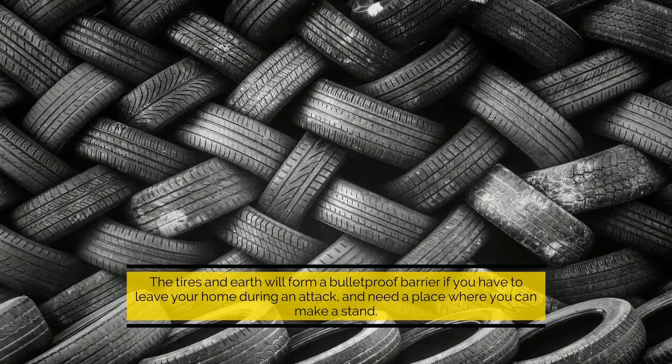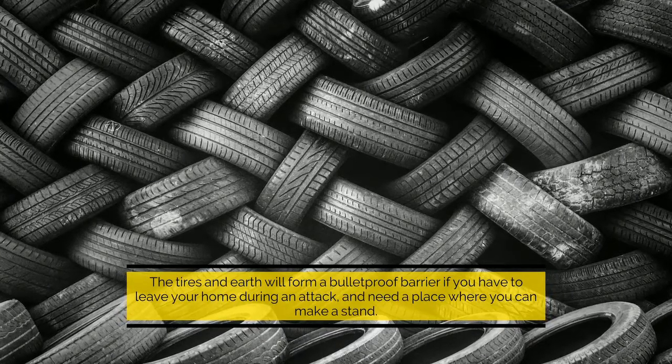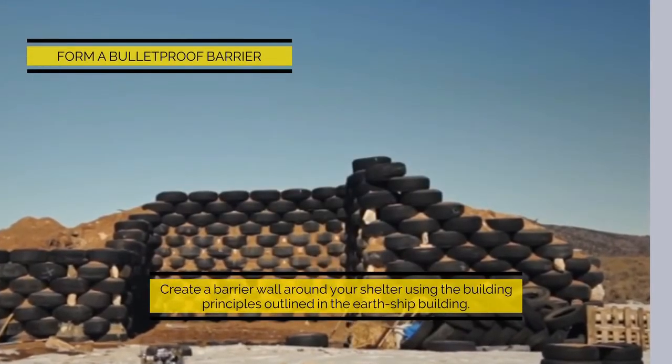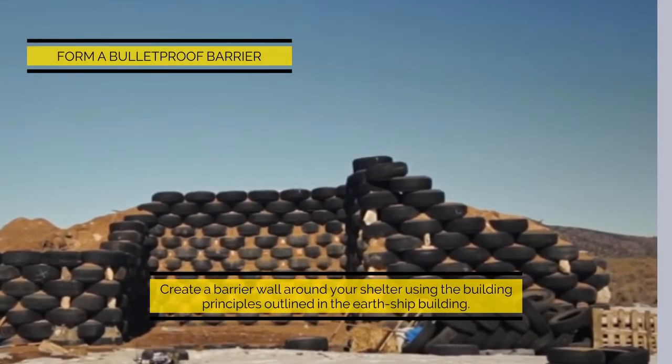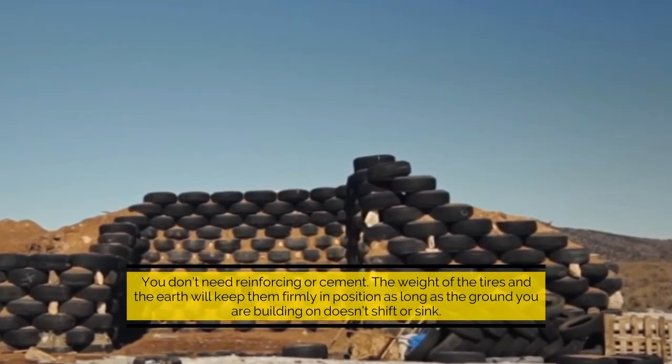The tires and earth will form a bulletproof barrier. If you have to leave your home during an attack and need a place where you can make a stand, form a bulletproof barrier and create a barrier wall around your shelter using the building principles outlined in earthship building.